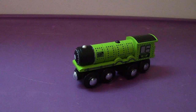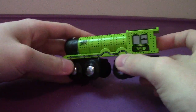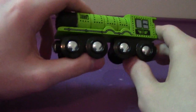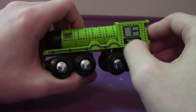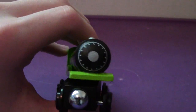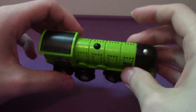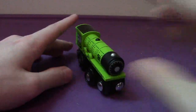Hey everyone, welcome back to another video review. This time we take a look at the Brio 2017 Matt. He is a very nice looking engine and of course a massive tank engine. The primary colors are mostly blind green, black, silver, and dark gray, with number 22 on both sides. The face looks pretty good.